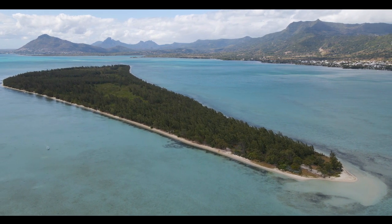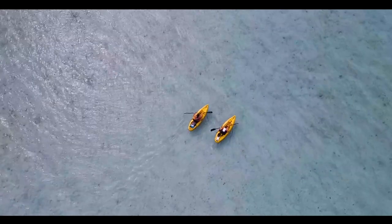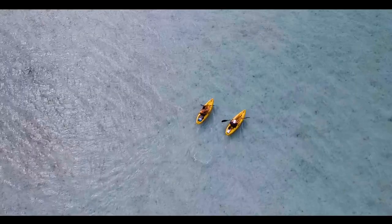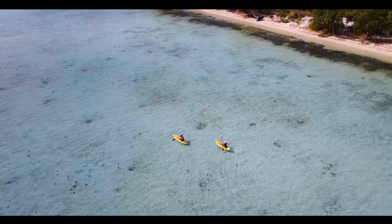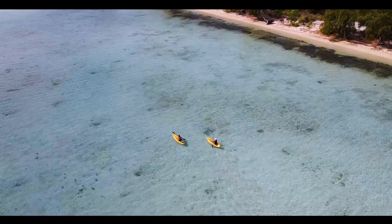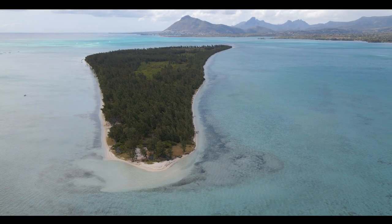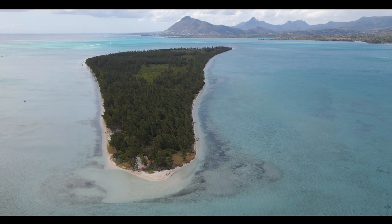On today's vlog, we kayak to Ile Bénitier, which is a tiny island along the west coast of Mauritius. It's about two kilometers long and 500 meters wide, and is a quick trip in a boat, kayak, or on an SUP. However, make sure to check the weather before you leave, as even a slight breeze on the land can translate into a strong wind on the water that can make things difficult.